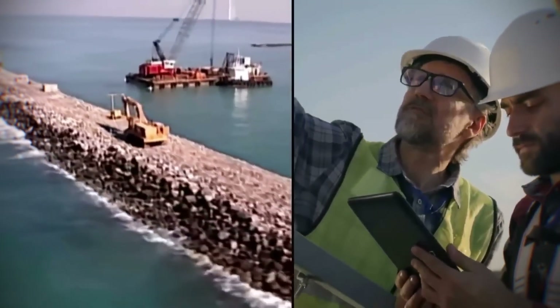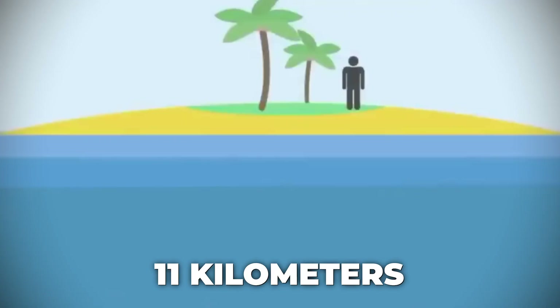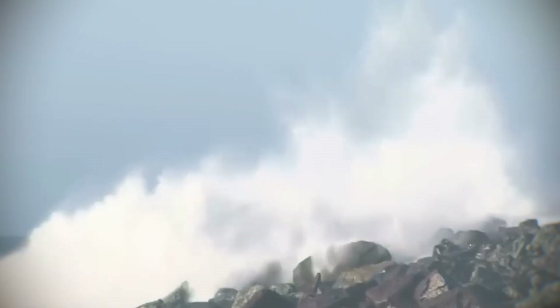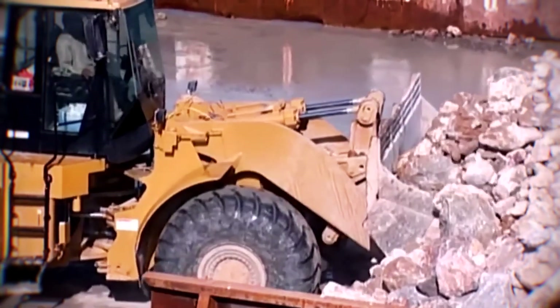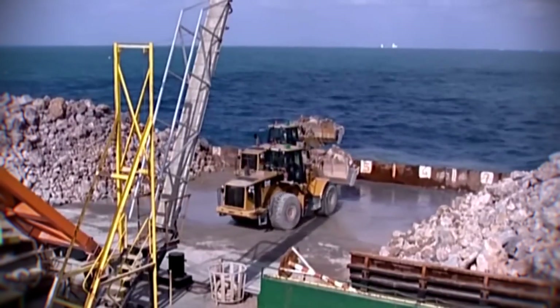The most critical part of the design is the Crescent Breakwater, an 11-kilometer-long barrier that protects the inner island from the powerful waves of the Persian Gulf. To build it, divers first laid down a geotextile membrane on the seabed. This fabric is crucial because it stops the sand from washing away from under the rocks — without it, the heavy stones would just sink into the soft sea floor. On top of this fabric, they placed a core of rubble, followed by massive armor rocks weighing up to 6 tons each.